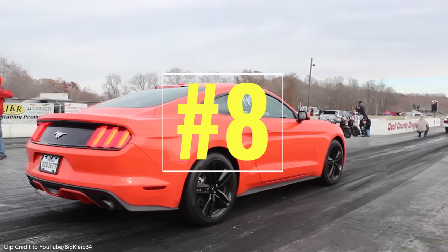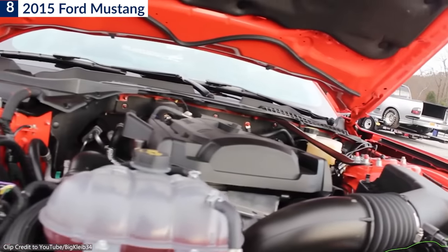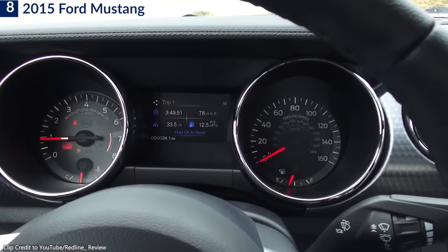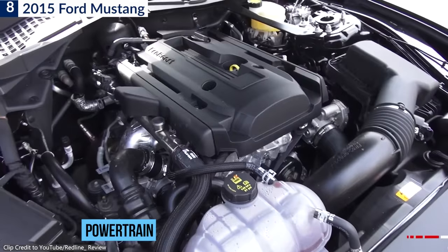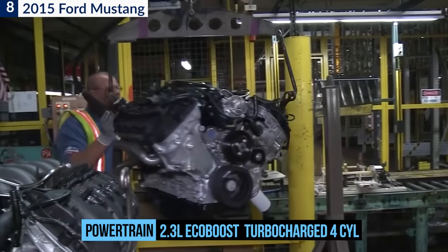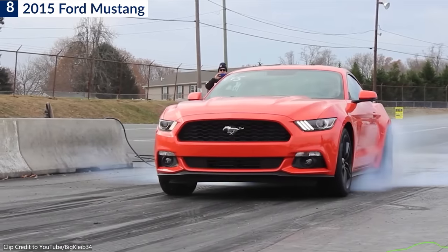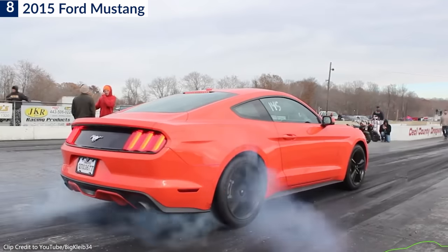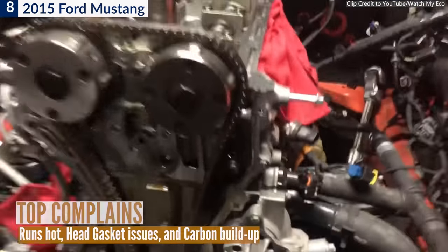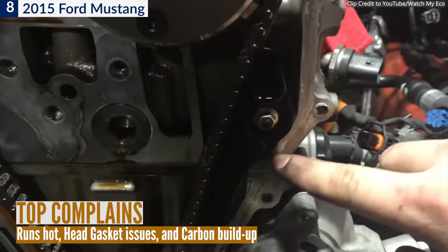Number 8: the 2015 Ford Mustang. Ford's EcoBoost family of small but mighty turbocharged engines has allowed the automaker to make lofty fuel-efficiency claims. The 2.3-liter EcoBoost engine made its debut in 2015 in the popular Ford Mustang and the Lincoln MKC — an inline-four engine utilizing a single twin-scroll turbocharger, showing impressive performance for a small engine. Three problem areas stood out: it runs hot, head gasket issues, and carbon buildup.